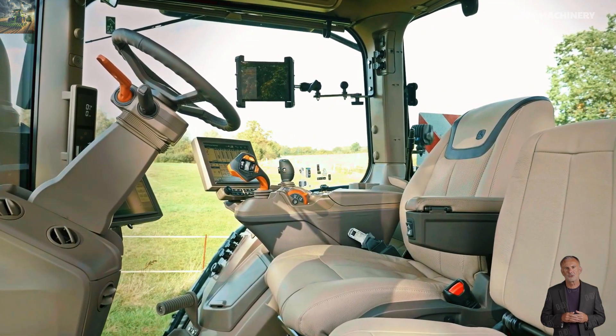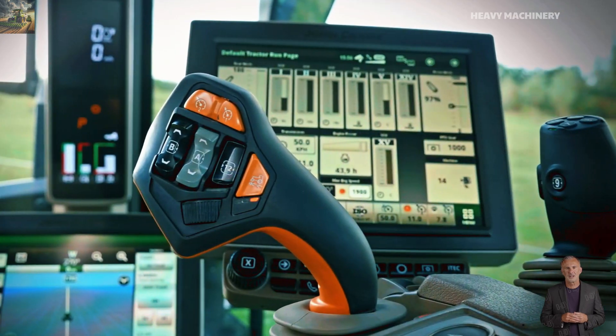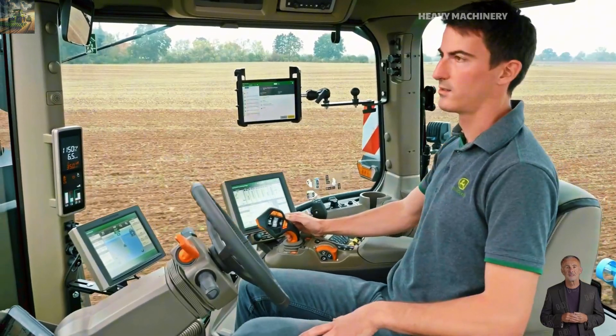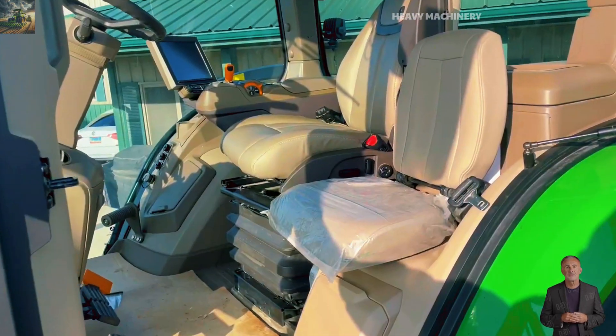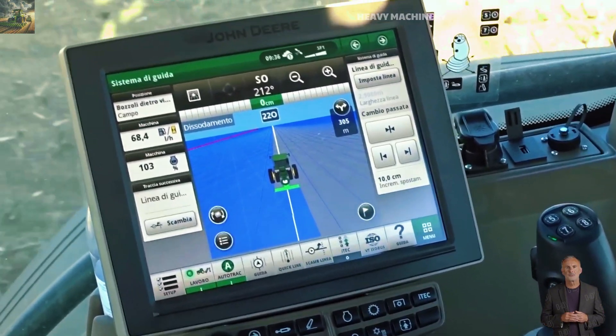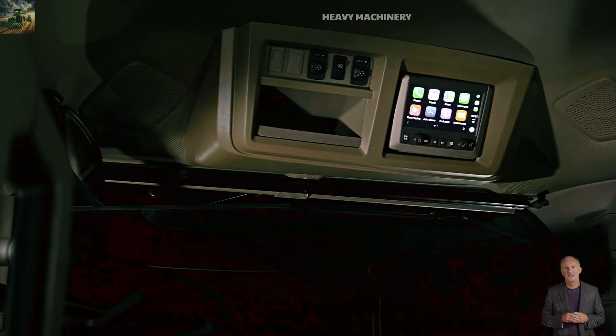Inside the cabin of the John Deere 8R410, operators will feel comfortable thanks to its modern and convenient design. The seat is equipped with shock-absorbing technology, ensuring comfort even during long working hours. The control system is also very user-friendly, featuring a central touch screen, GPS navigation, and other advanced assistive technologies.